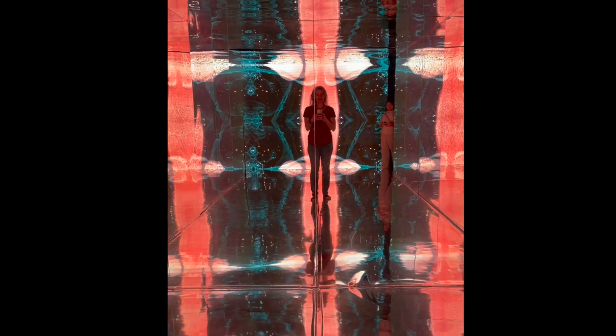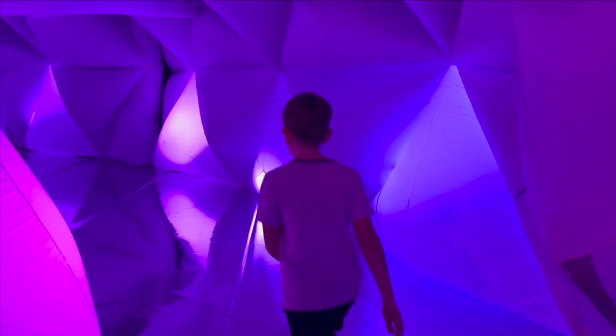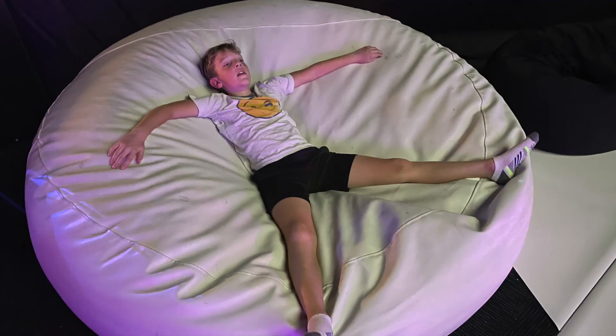This room was made of mirrors with a computer screen on one side. It looked like a kaleidoscope. This was another inflated foam pit, but instead it was tunnel-shaped. That playground was so fun, I was exhausted.